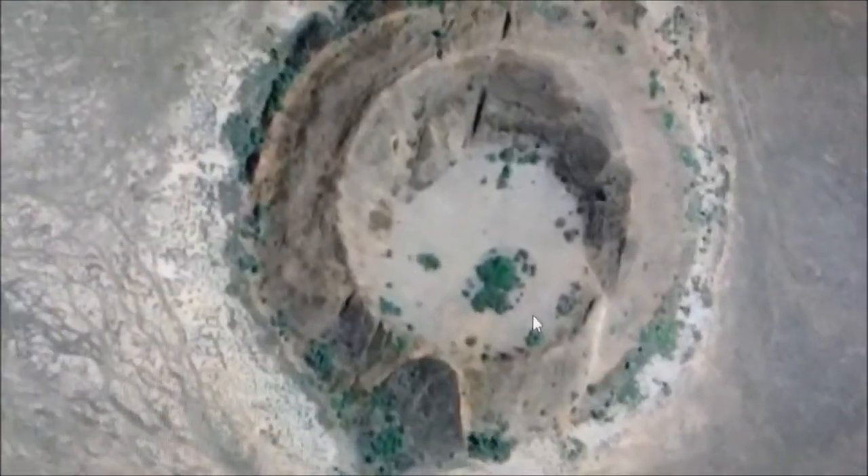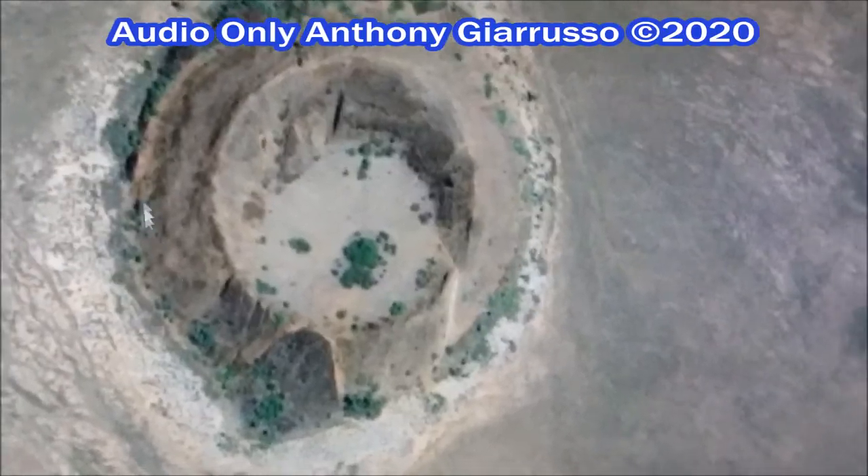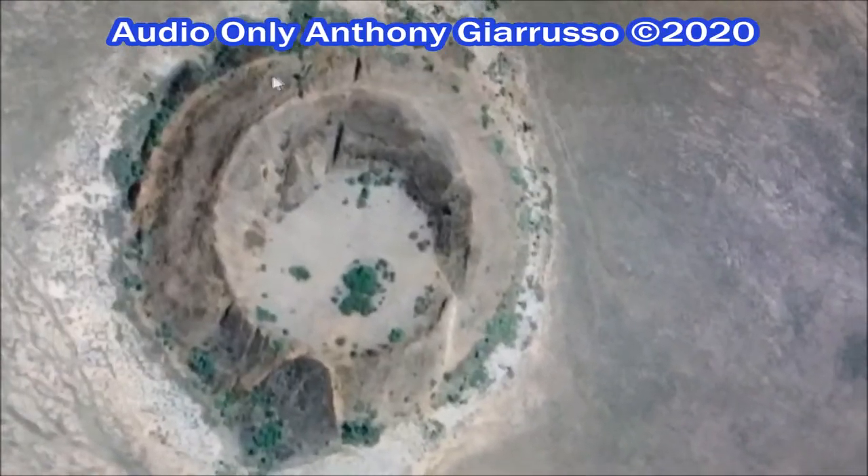This is in Kenya, Africa, and I just thought this was kind of strange, because it almost looks like it's man-made, but I think it might be a crater.